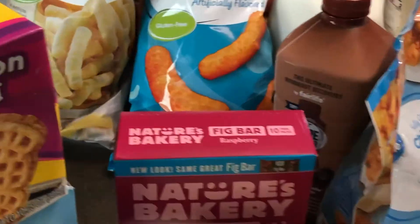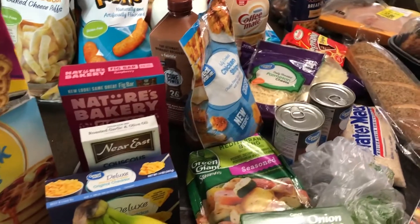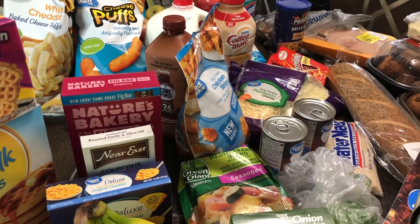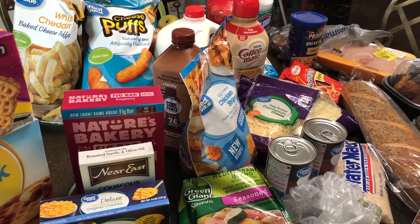So that is what I got in groceries, and with the Easter stuff and everything we came to $130.